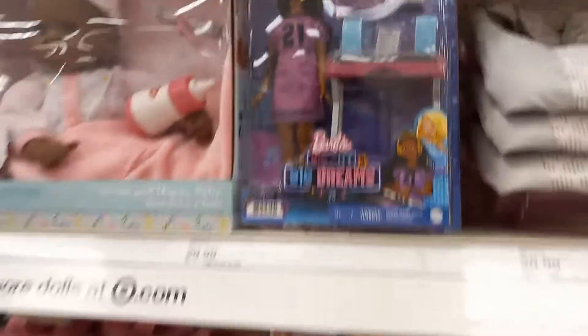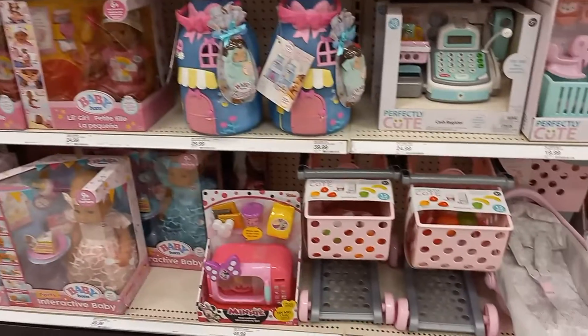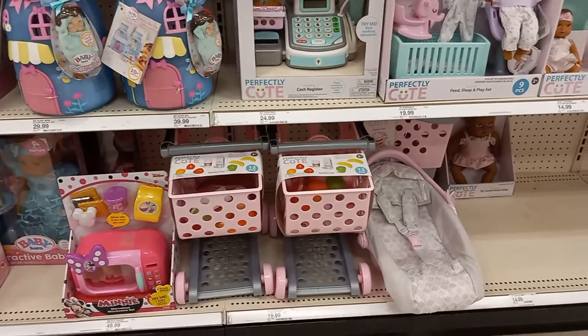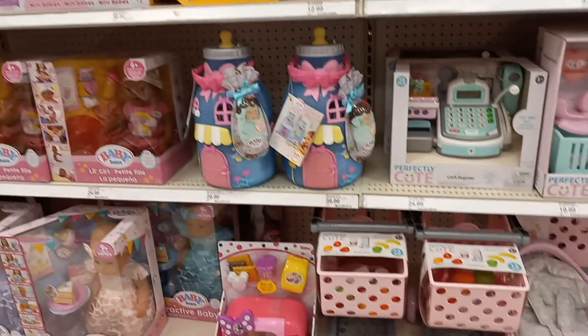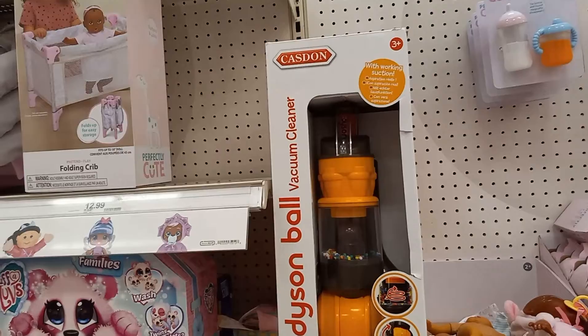There's Barbie — Big Barbie Dreams — in the wrong spot. I'll just show you this aisle. There's a sharp shopping cart with food, and a Dyson vacuum for little kids.